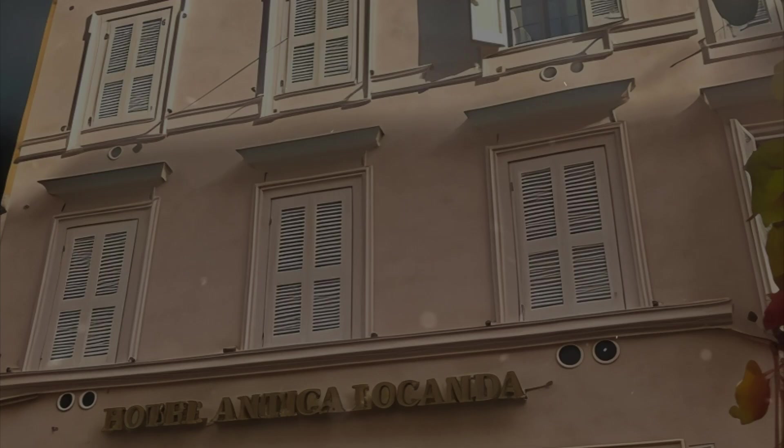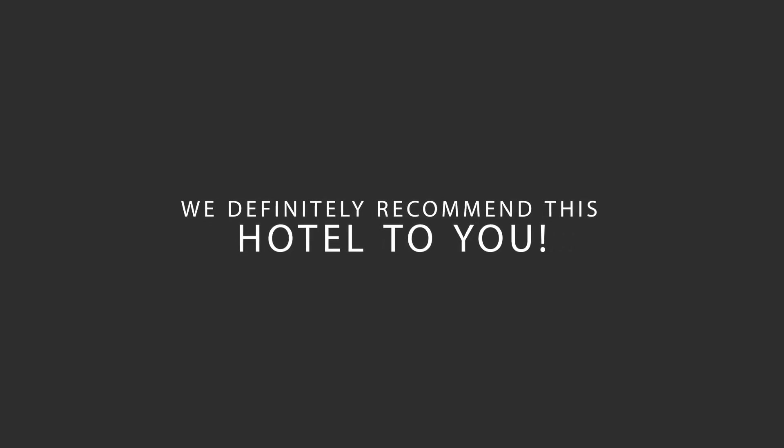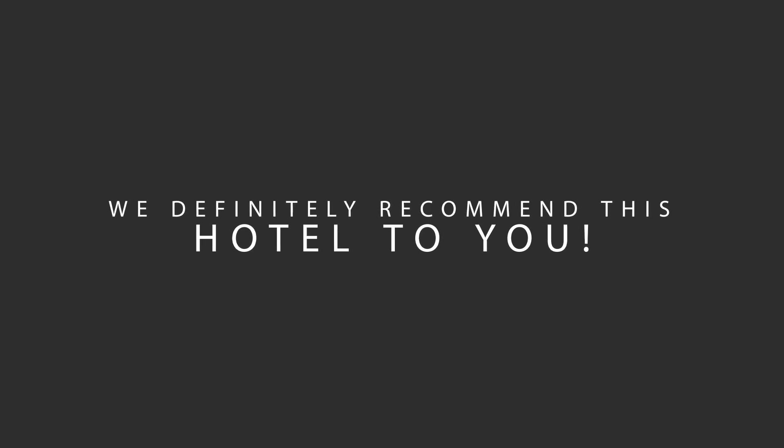Here are our overall ratings for this hotel: location 8 out of 10, cleanliness 9 out of 10, service 7 out of 10, value for money 10 out of 10. We would definitely recommend this hotel to you, no matter what type of traveler you are.